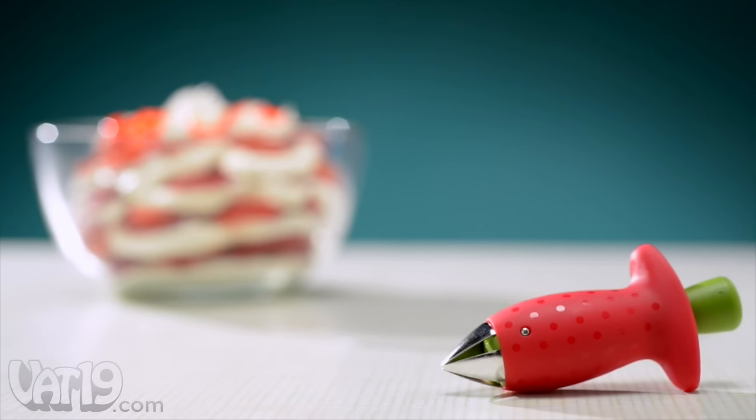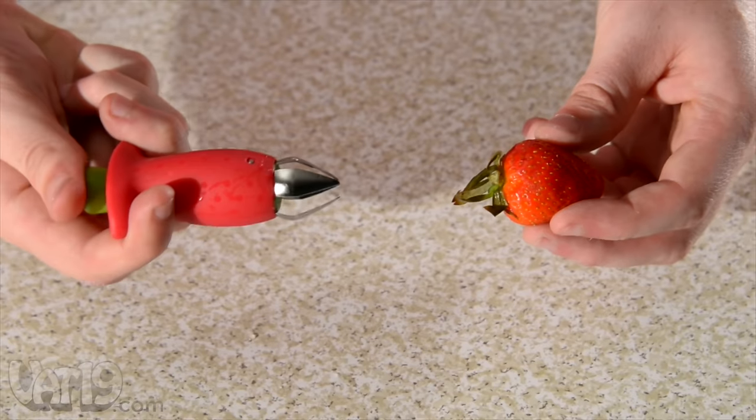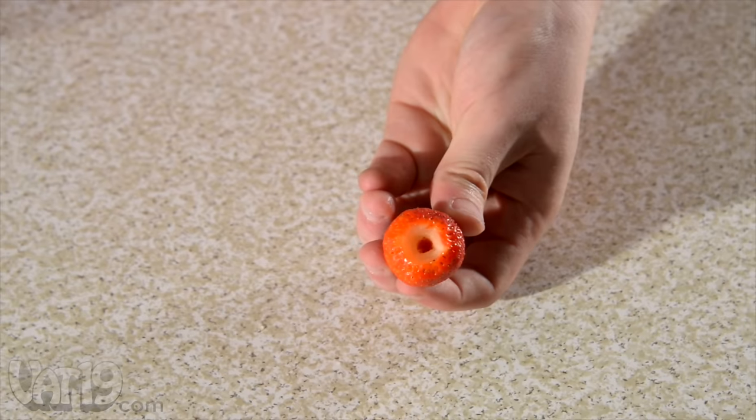I've wasted so many strawberries! The charming and functional strawberry huller makes preparing strawberries a cinch. The huller's spring-loaded claw makes it easy to pull out the hard green stem and leaves without wasting any delicious fruit.